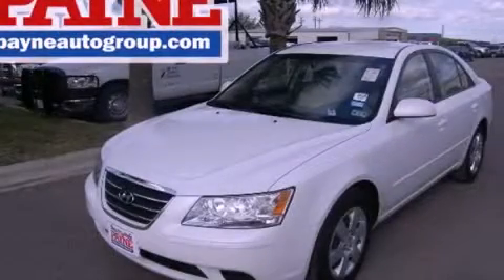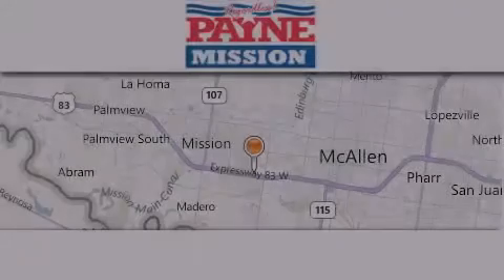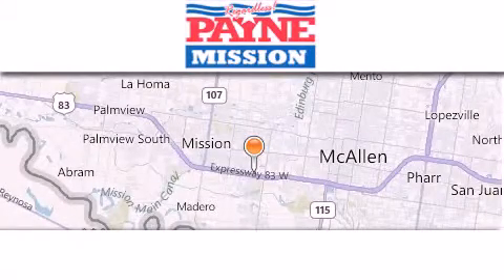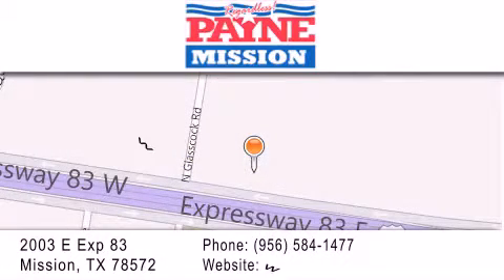Contact us today and schedule your opportunity to see this automobile in person. Thank you for considering Payne Mission for your next luxury vehicle. If you have any questions, please visit our website, give us a call, or stop by our dealership at 2003 East Expressway 83 in Mission.